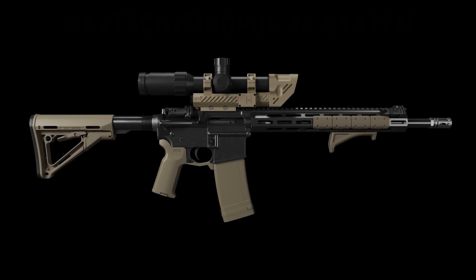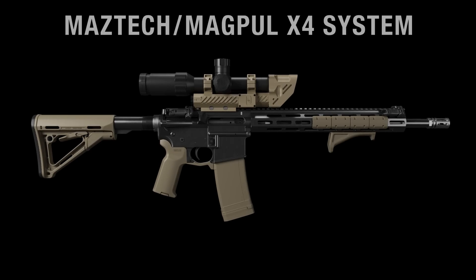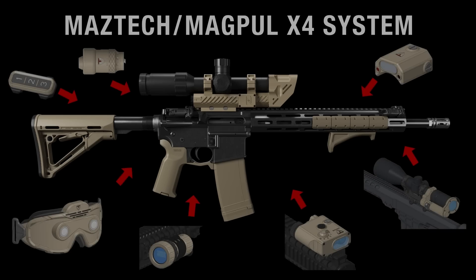In a partnership between Magpul and Maztec Industries, a new suite of commercially available systems is coming to your MSR to expand your situational awareness and present important information to you and others. We call this system the X4.